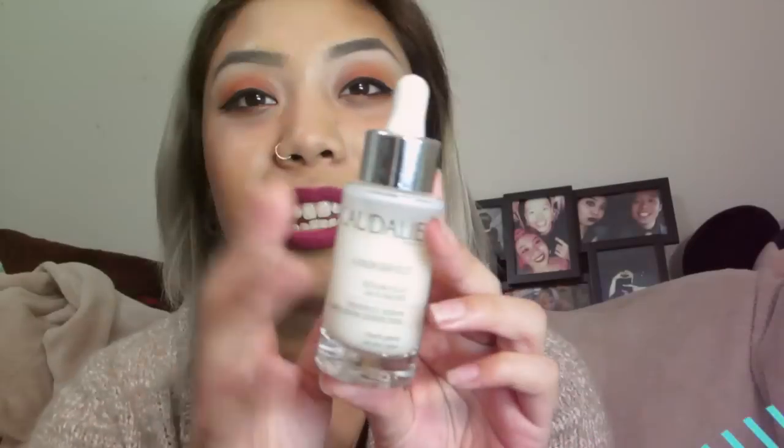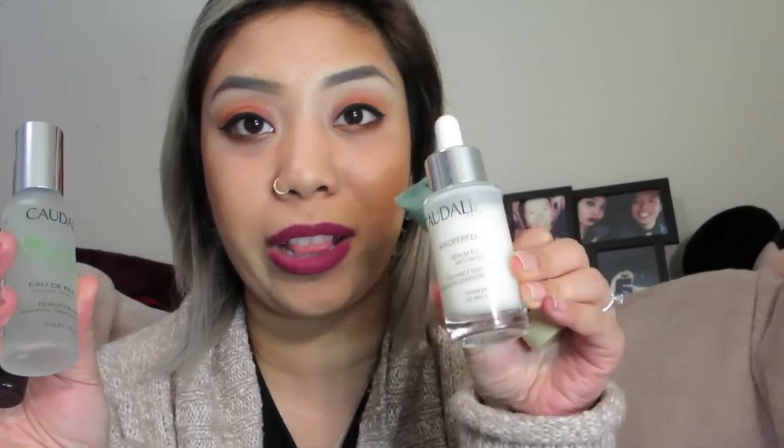I didn't want to pay $79 just for this thing. When I was doing some research online, Makeup by Tiffany D — who I love and have been following since before she got married — suggested this in her video. But she suggested getting it with the set. And the set actually comes with a beauty elixir, which is basically a toner that helps smooth out skin texture and give you a glow, which I don't really care for. But it came in the set and it's $79 for this one thing anyway, so I don't mind.